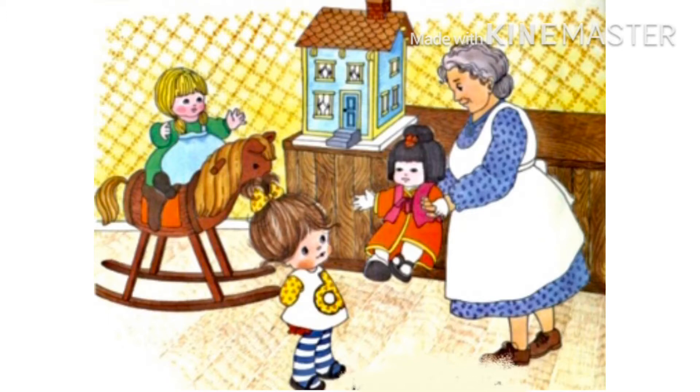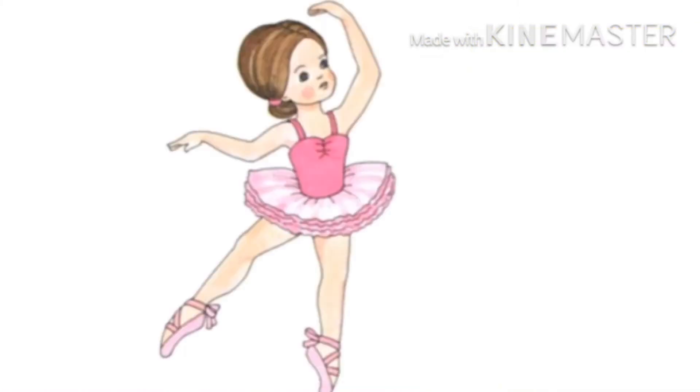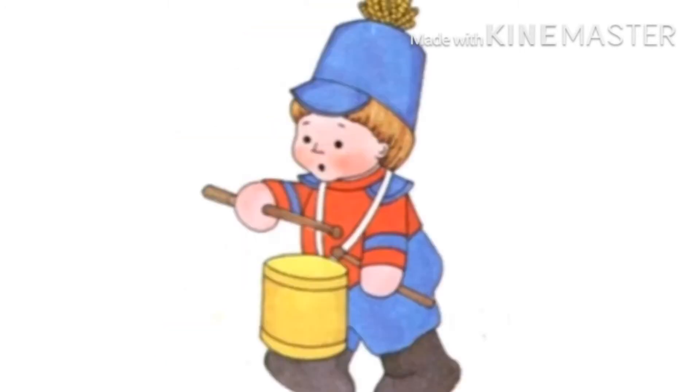And then, the little D found her dolls. Look, she has a lot of dolls. One doll is dancing, and one doll is playing with a drum.